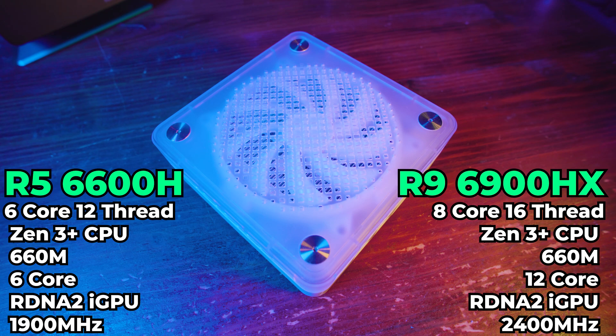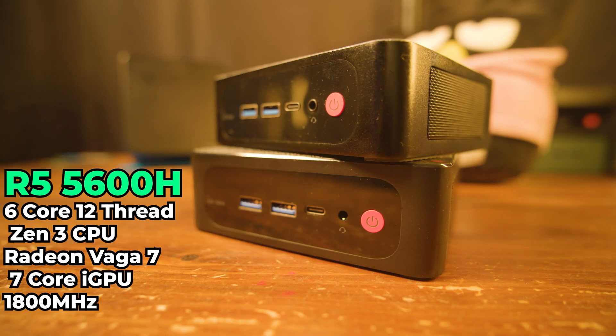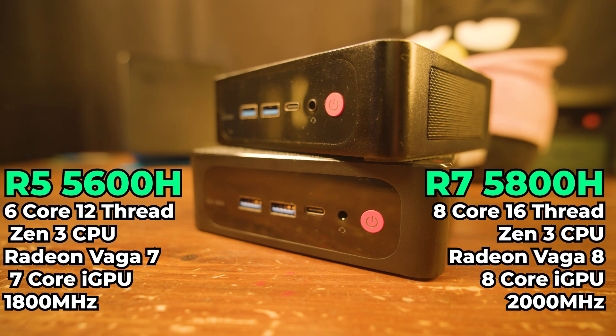You have to look back at what the previous generation looked like. When we came down to the 5600H, we weren't looking at a 4-core iGPU — we were looking at a 7-core iGPU. That means the performance difference between the two iGPUs was really not all that dramatic, which made the Ryzen 5s a pretty decent value. With the launch of RDNA, they pretty much destroyed all that value.